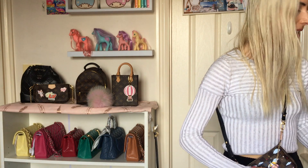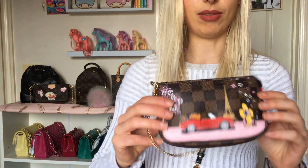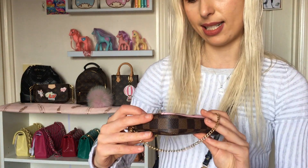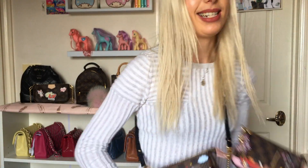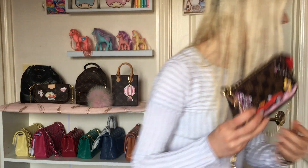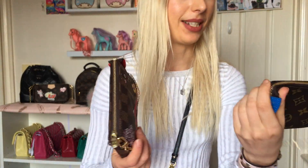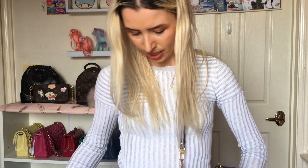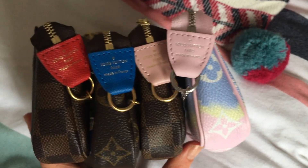I already have a very similar pochette to this – I'll show you guys. This one was from last year and it's also Vivienne, also in Damier Ebene, but she is shopping in Paris, living it up. And I also have from last year the gondola one. So I'll do some close-ups of these for comparison. This one has the red tab, this one the blue tab, and now I have a little pink tab, which is so cute.